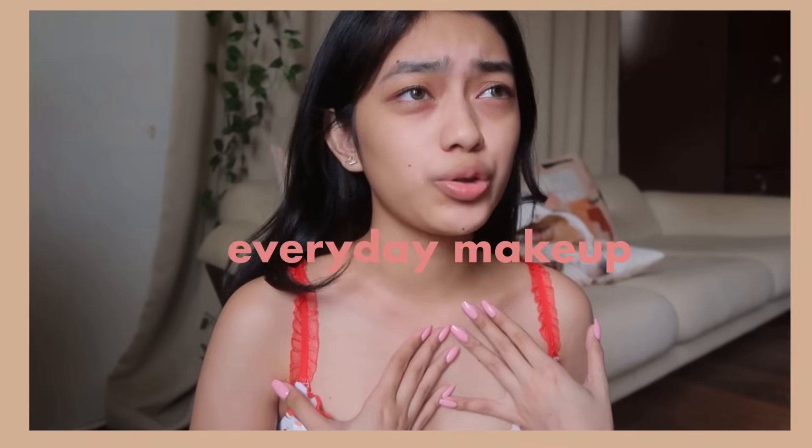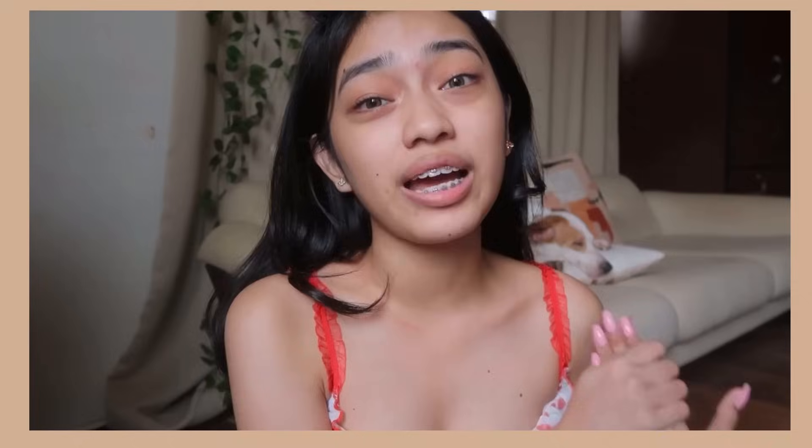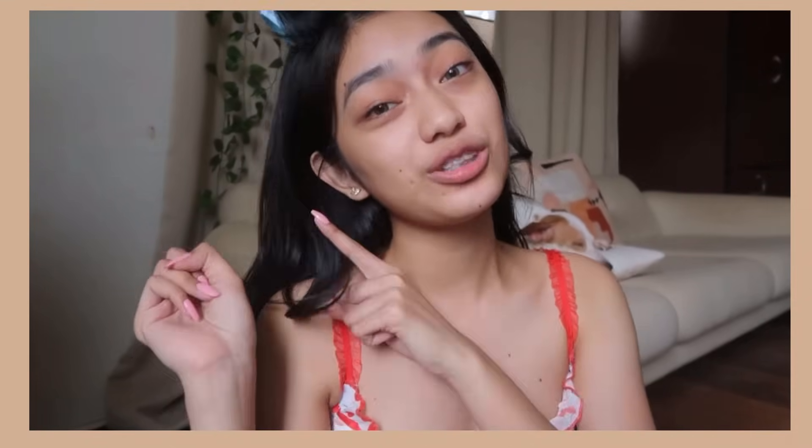Hi guys! Welcome back to my YouTube channel. For today's video, I've already been doing an updated everyday makeup tutorial, so why not, right? But this time, the products I will be using are mostly very, very affordable. You can see them on Shopee and Lazada — very accessible and very budget-friendly. So without further ado, let's get on to the tutorial.